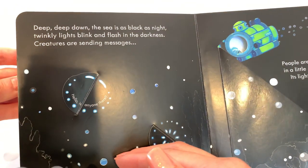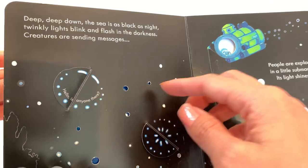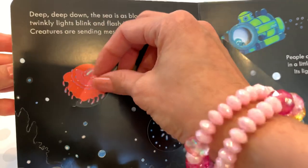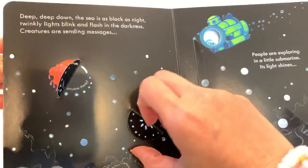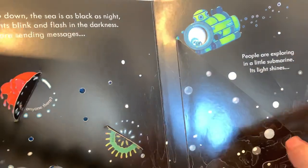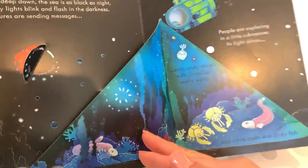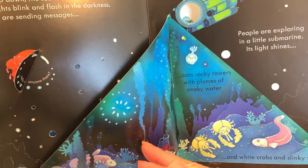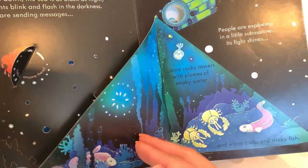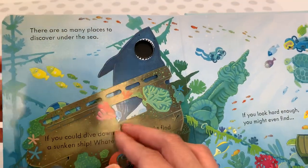Deep, deep down, the sea is as black as night. Twinkly lights blink and flash in the darkness. Creatures are sending messages — 'Hello, is anyone there?' And this one says, 'Hello, I'm here.' People are exploring in a little submarine as its light shines onto rocky towers with plumes of smoky water, white crabs, and slinky fish.